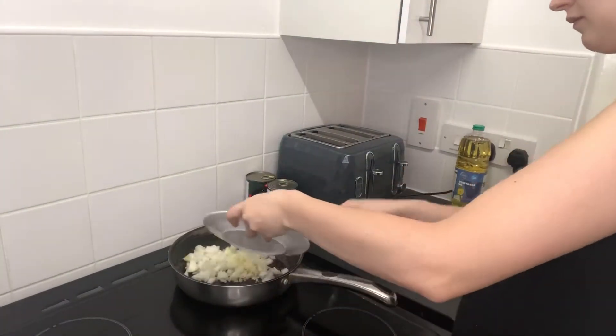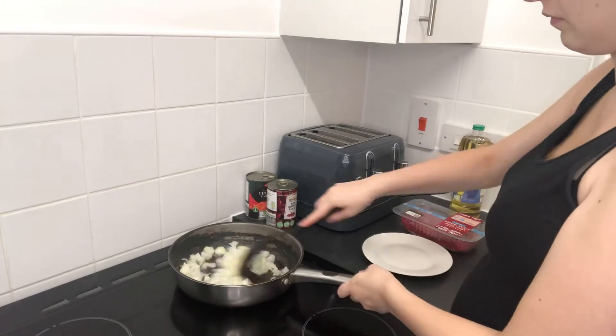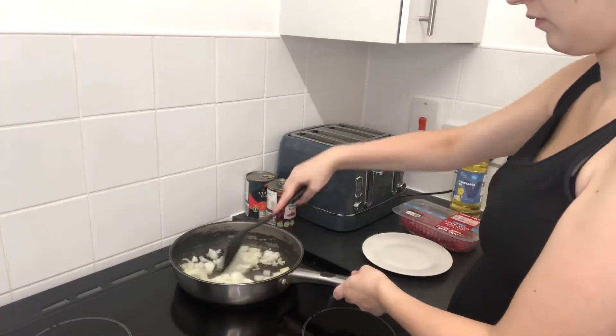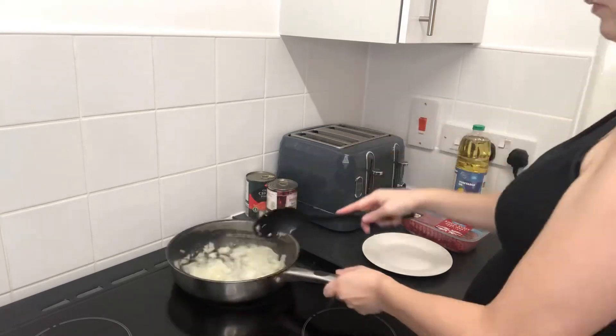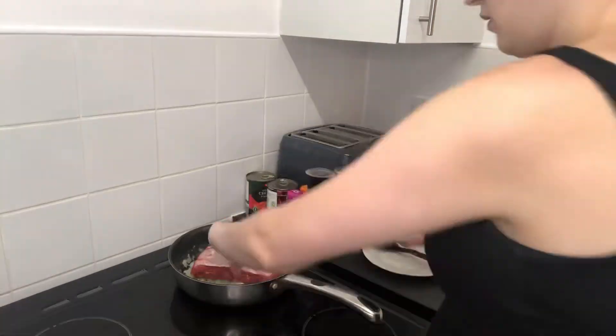For dinner I decided to have a very simple, easy chili con carne with basmati rice and a little bit of cheese on top. Do not judge me for that!